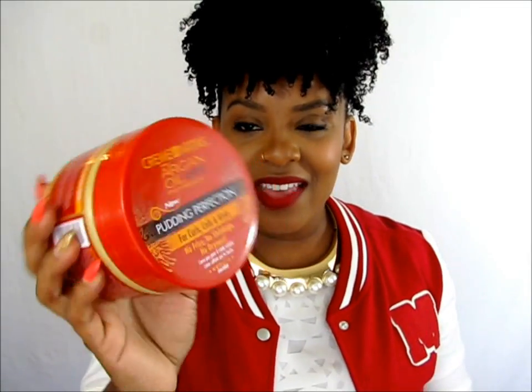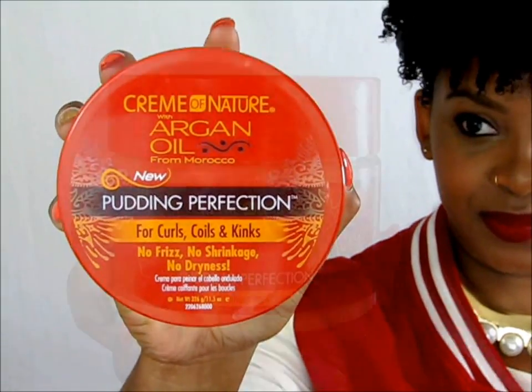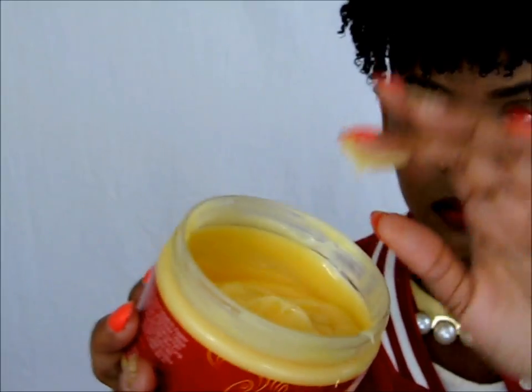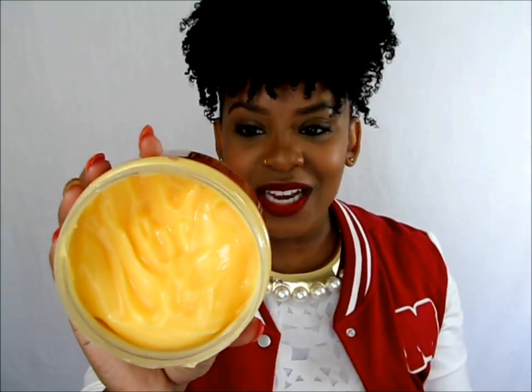This is finally my natural curl. You guys know I usually don't rock my natural hair. I kind of consider my hair coils, not curls. These products really made them look amazing. This is the Pudding Perfection — it costs around $8.99 and it is 11.5 ounces, so you get a lot of product. It's a curl enhancing cream.